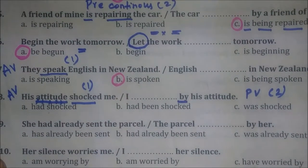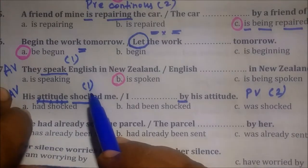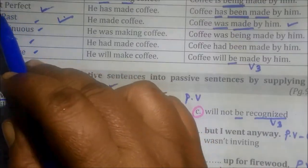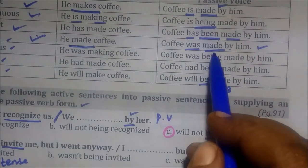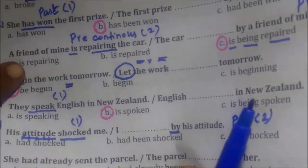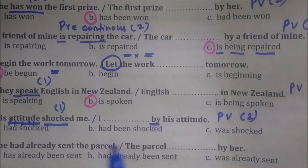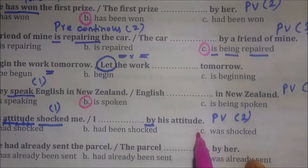Since it is past tense, if you keep the rules carefully, in past tense — singular: 'was' plus third form. So according to that, this is singular, so what we have to say is 'was' plus third form. We have to say 'was' plus third form.